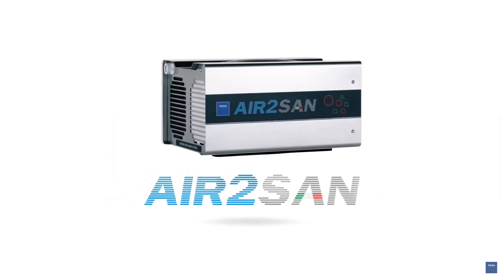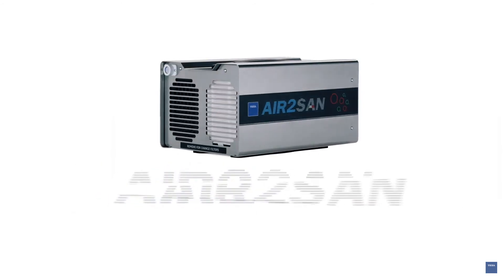Air2San is TEQSA's revolutionary solution for sanitizing vehicles and workplaces, with TEQSA's usual quality guaranteed.